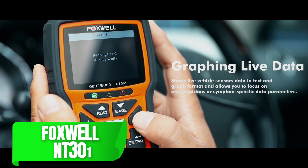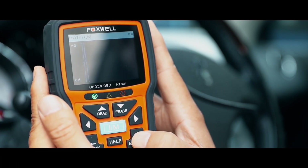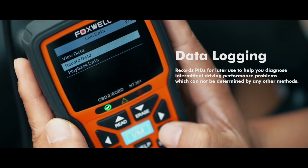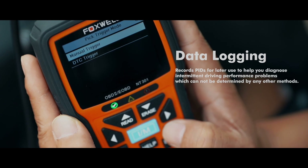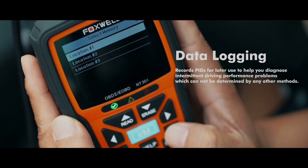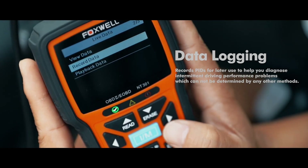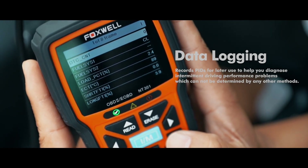Now let's talk about the Foxwell NT301. This scanner brings added value by including a built-in battery and advanced readiness testing, which is perfect if you're preparing for emissions testing or need to ensure your car is ready for a road trip. One of its most helpful features is the color-coded LED system that quickly informs you of your vehicle's emission status, which is especially handy when getting ready for a smog check.